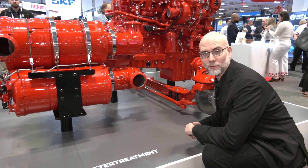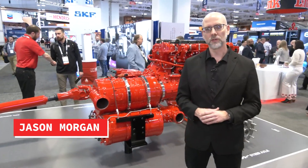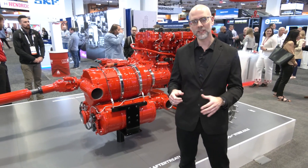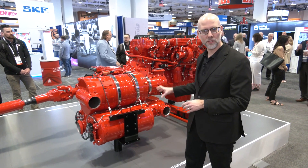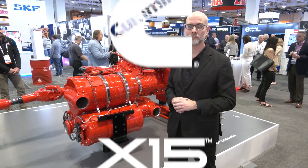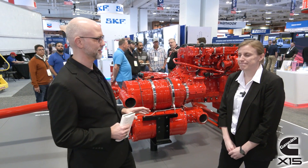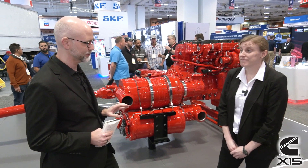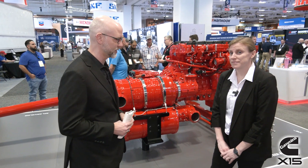After treatment systems are changing once again for GHG27. We're going to talk to the Cummins crew about the X15 GHG27 after treatment system. We've got a two-module after treatment system with electric heaters involved. There are going to be some changes and some things that stay the same. Let's take a deep dive into the after treatment system, starting with a question on reliability — the first question many customers and fleets ask about after treatment.